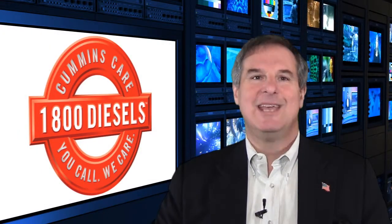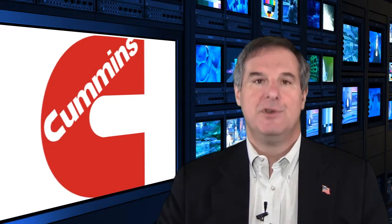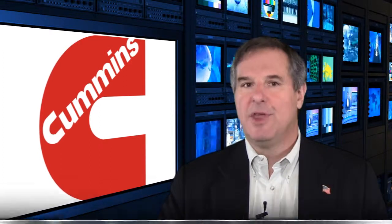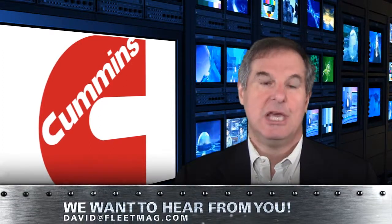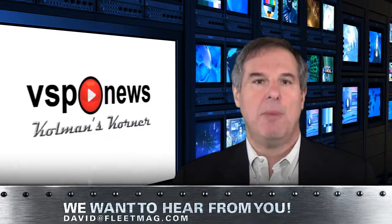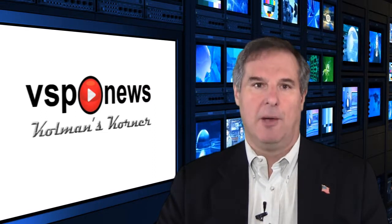To be sure, there will continue to be significant advancements in engine technology and in the tools and equipment to service, diagnose, and repair diesels. What do you think will be the next great change? Email me with your thoughts at david@fleetmag.com.